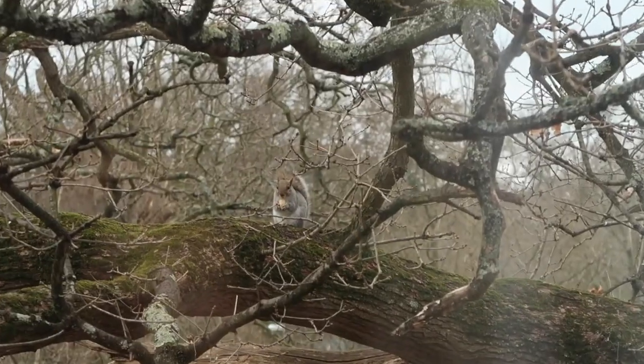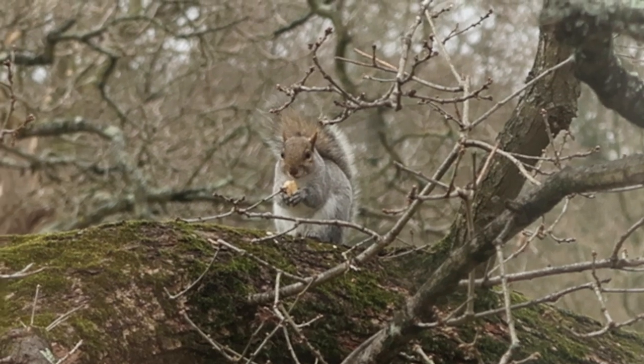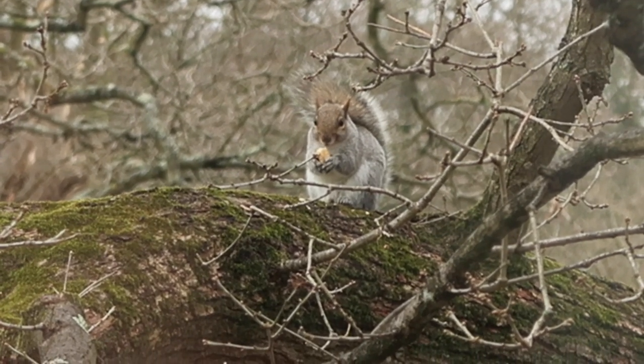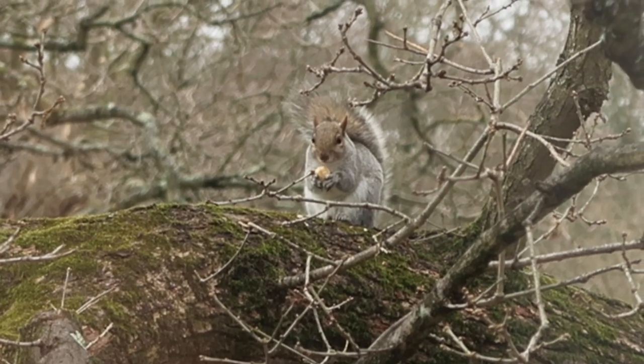Oh my god — look at this squirrel in front of me. What is it eating? Like some bread. How cute is that?